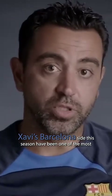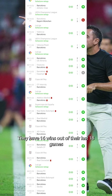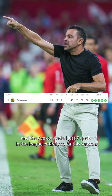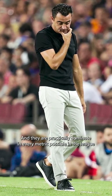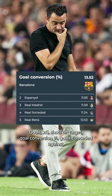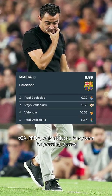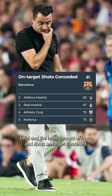Xavi's Barcelona side this season have been one of the most impressive teams in European football. They have 16 wins out of their last 18 games and they've conceded just 7 goals in the league entirely so far this season. They are practically dominating every metric possible: goals, XG, shots on target, goal conversion percentage, goals conceded against, XGA, PPDA — which is just a fancy term for pressing — passes total, and the least amount of shots and shots on target conceded.